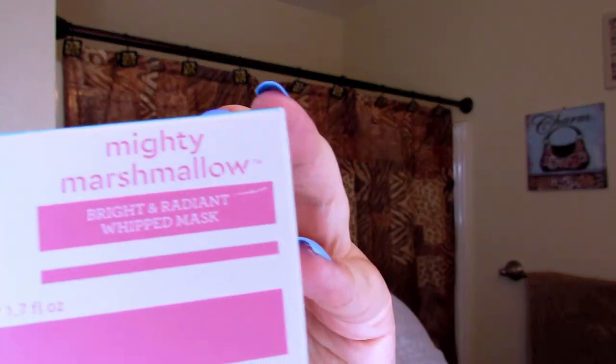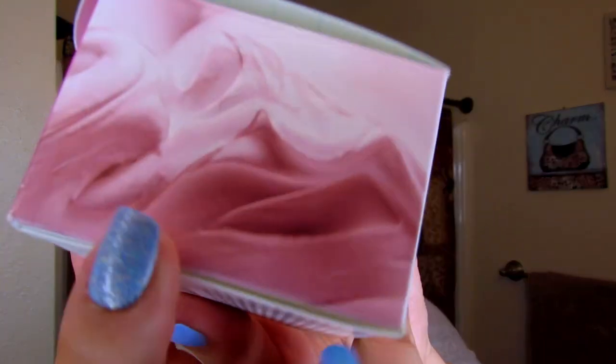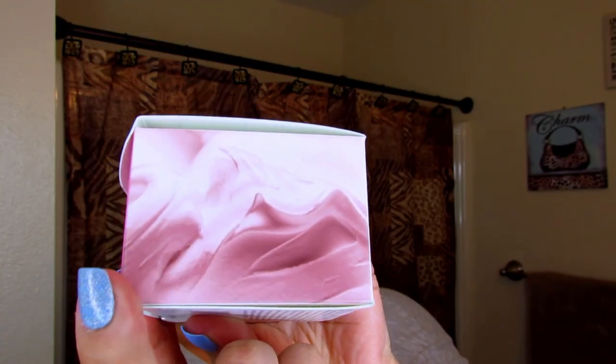It's supposed to be a very light mask. The box itself has a very basic design — I like it. It's not too flashy, just says Bliss Mighty Marshmallow on the front, with a design on the side showing how the mask looks, and on the back it says 'glow up.' This airy whipped mask with a brightening boost of marshmallow root extract delivers a surge of hydration to instantly reveal a new luminosity.